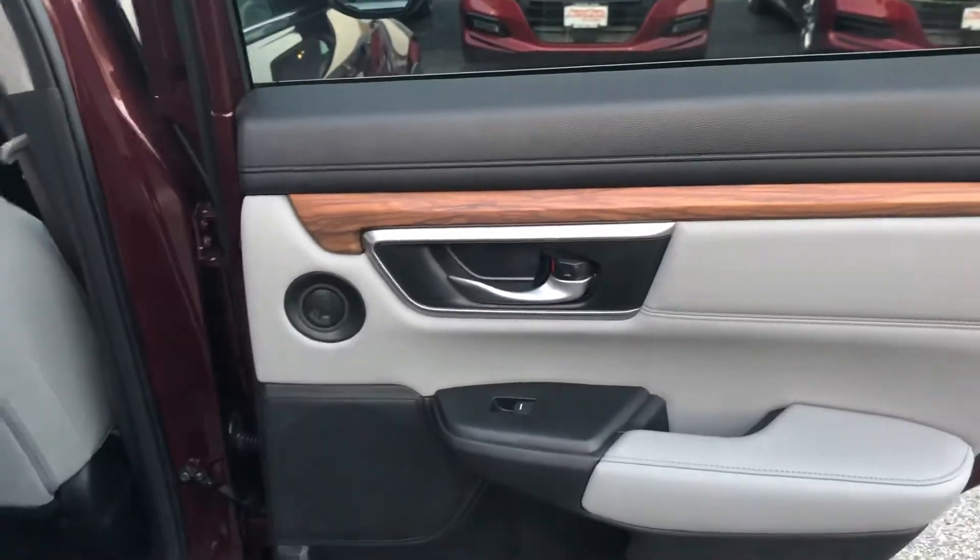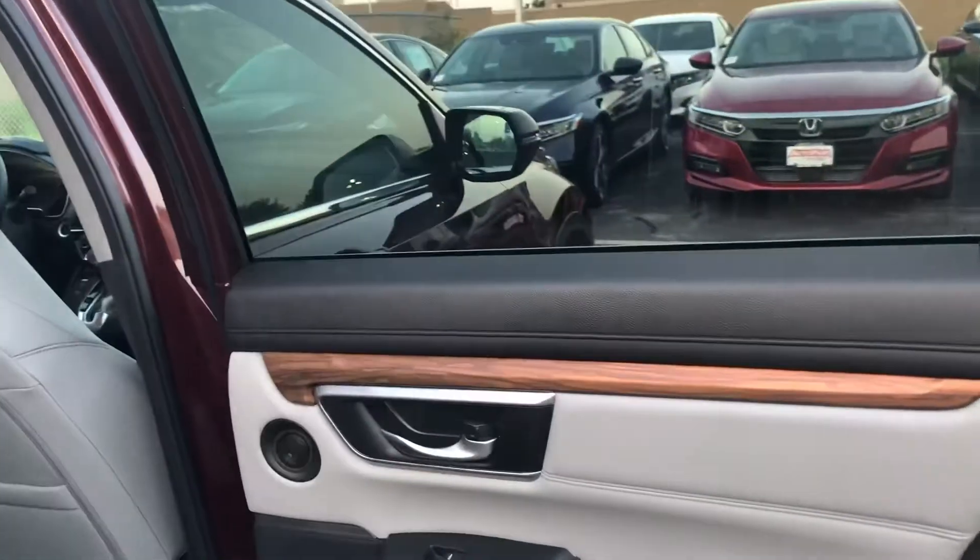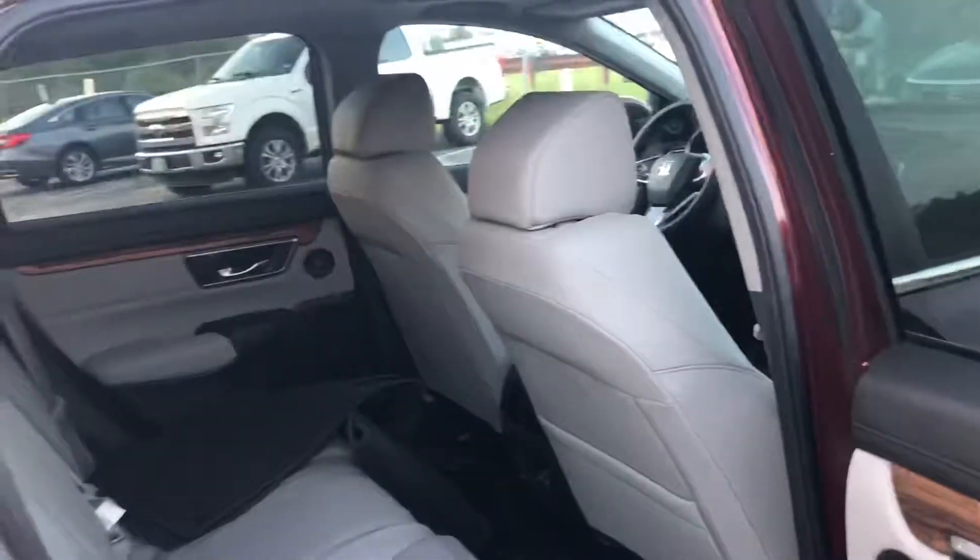It's got the upgraded stereo system as well. Between the EX and the EXL, you get more speakers. It's also got the wood trim on the door.